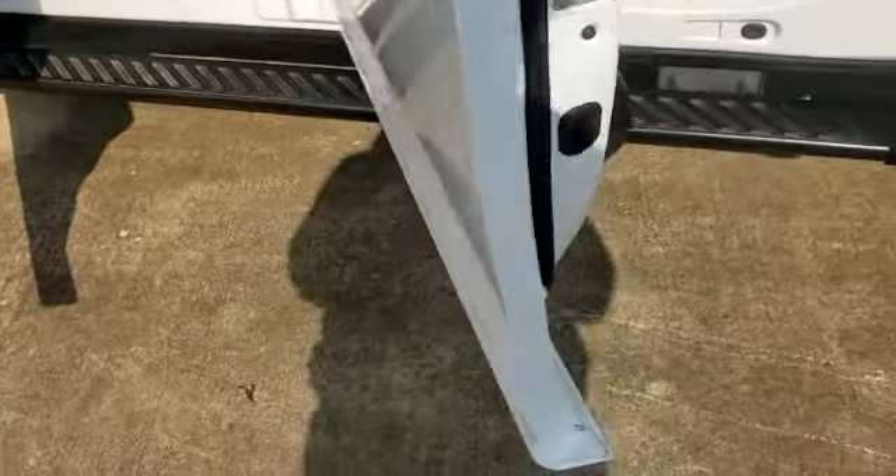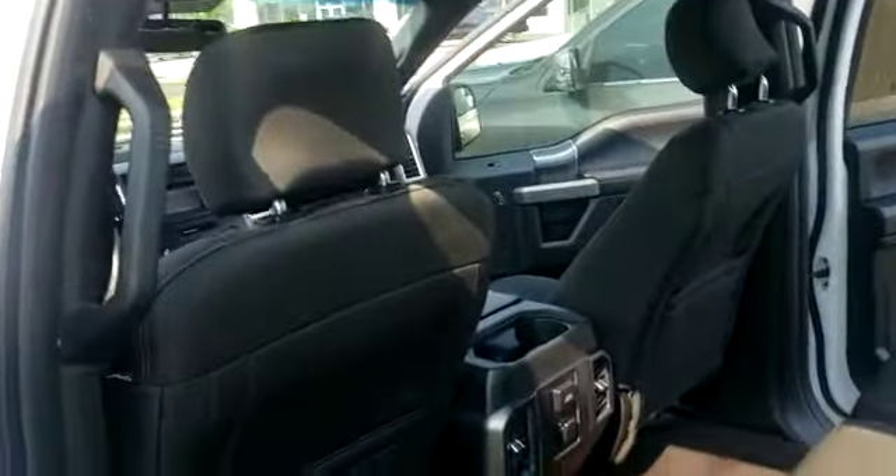Here is the running board. Moving to the rear of the vehicle, there is lots of leg, head, and hip room in this vehicle.